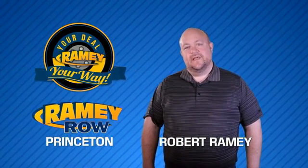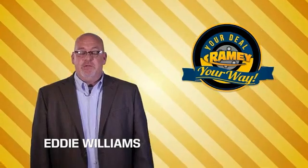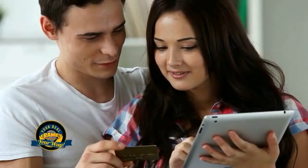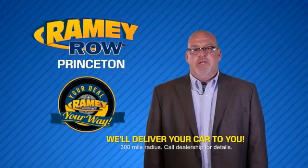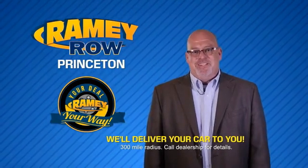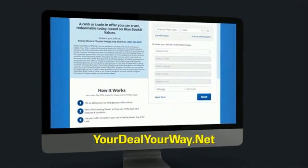For years, Ramey Auto Group has been doing the deal with our customers. We do the deal — times are changing, but we're still doing the deal, just better. Now you can shop online and do your deal your way, from shopping to valuing your trade and negotiating a price — you can do it all from home. Ramey is making your deal easier and giving you the most convenient car buying experience around. Most of our customers that start their deal online are in our showrooms less than an hour and on the road in no time. Check us out at YourDealYourWay.net and find a new way to do the deal.